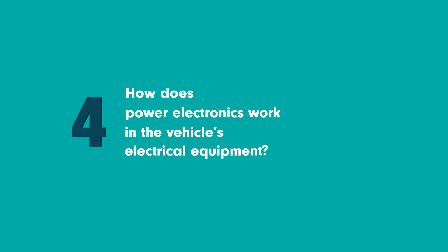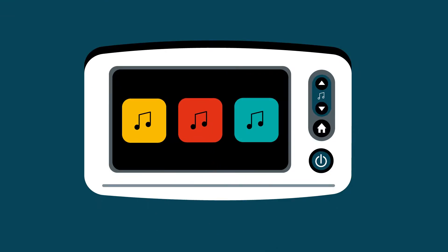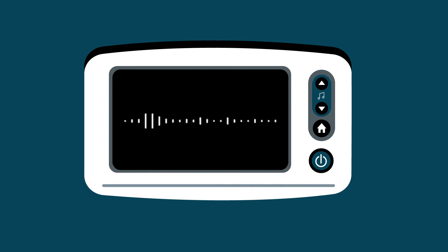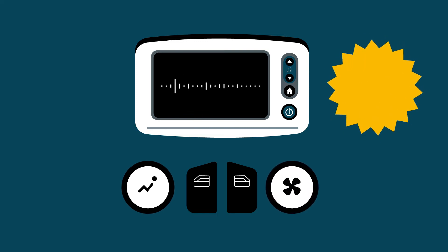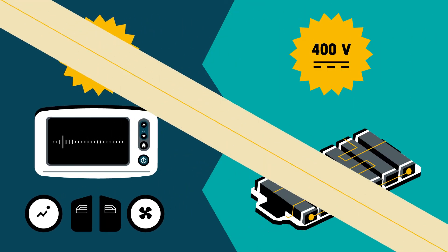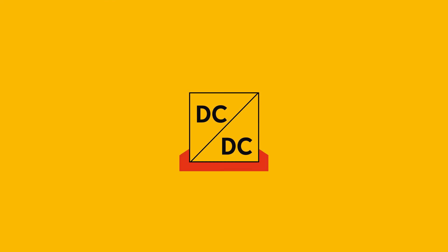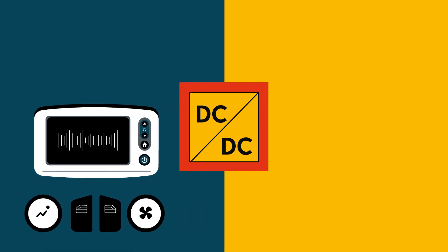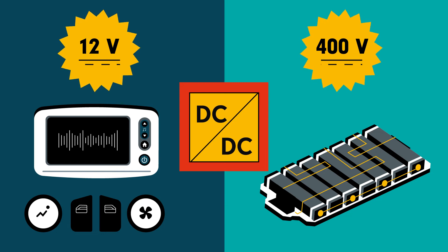How does power electronics work in the vehicle's electrical equipment? Pierre and his friends have hit the road. The car radio and the switches to open and close the windows are all electrical equipment built into the car, as are the buttons on the dashboard, the heater, etc. But most of this equipment operates on a 12-volt circuit and wouldn't be able to withstand the 400 volts supplied by the battery. A chopper is therefore placed between the battery and the equipment. The chopper is isolated in order to separate the circuit in the passenger compartment at 12 volts from that of the battery at 400 volts. This isolation is mainly for safety reasons — contact with the 400-volt circuit would be fatal.